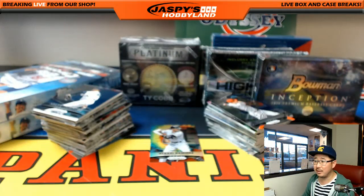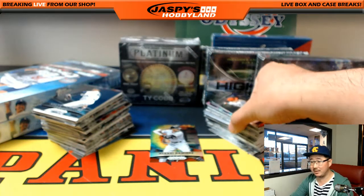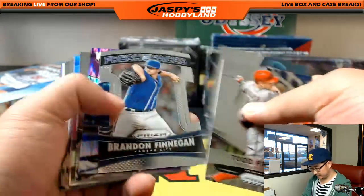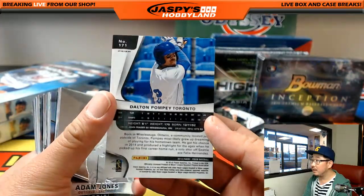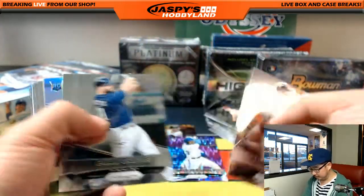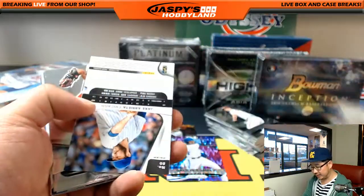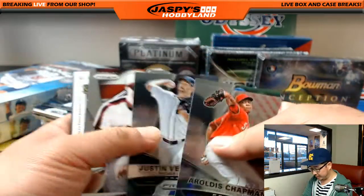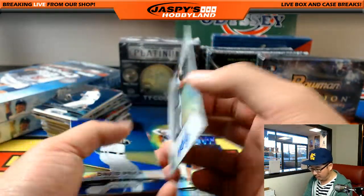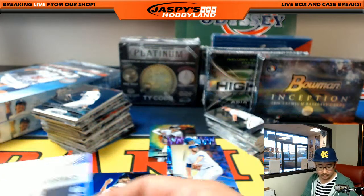David Price on the back right there. There you go, Nick - your patience has paid off. Dalton Pompey, out of 99 for the Blue Jays. Jake area - maybe that's a variation, I'll set that aside. RJ Alvarez is your other autograph, goes to the Padres.